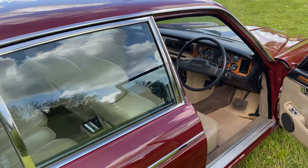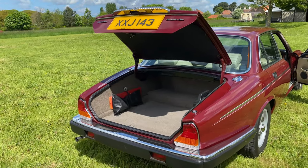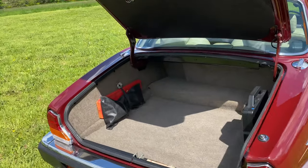The car comes with its original handbooks, manual and folder, and it has MOT records along with its original jack and toolbox.